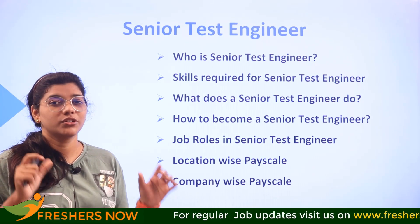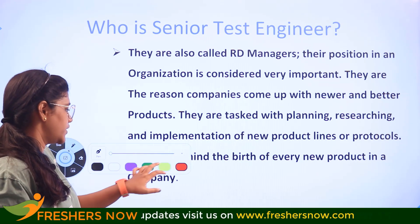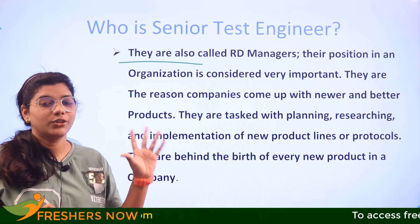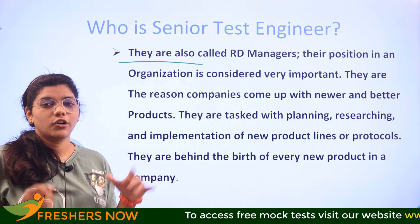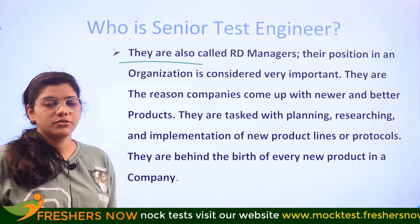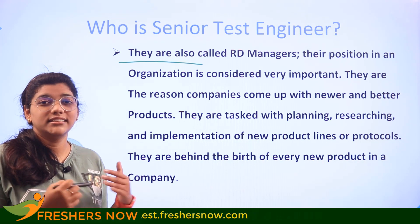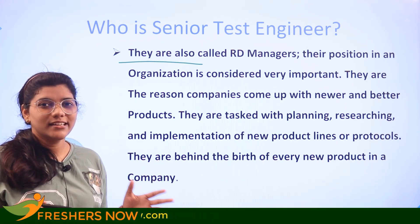So, who is a senior test engineer? They are also called RD managers. If you are a beginner, do not think that getting into a manager position is a very high task, because as you build your skills or certifications, you should have a minimum amount of exposure, hands-on experience, and the right implementation of knowledge — that will help you ace your career and land directly into a manager position. It's not easy, but it's not difficult either.